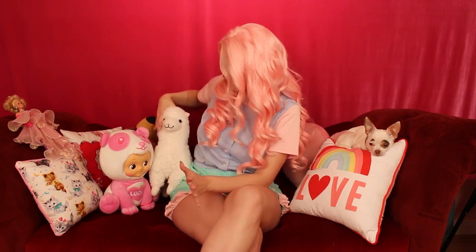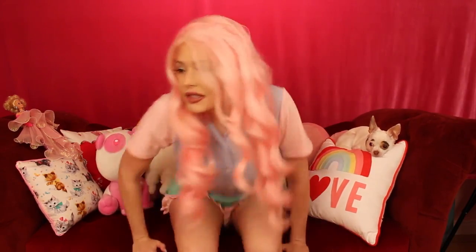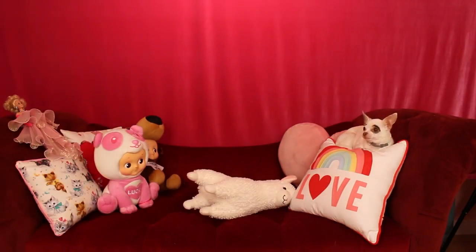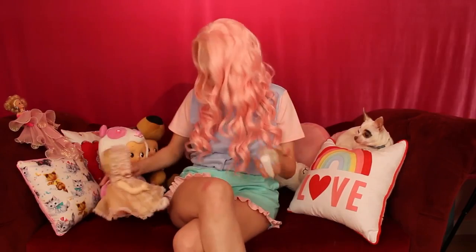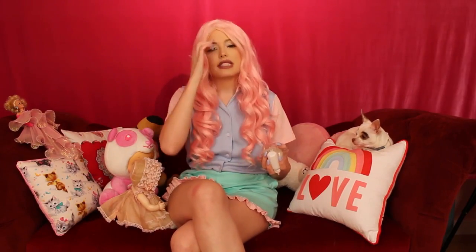Oh my god, I just realized I left a toy in the other room — hold on one sec. Okay, I'm back, sorry about that. So this person on Depop named Summer Sands — something like that.